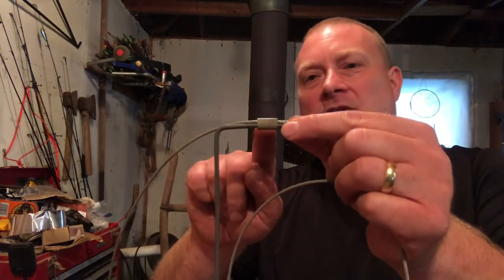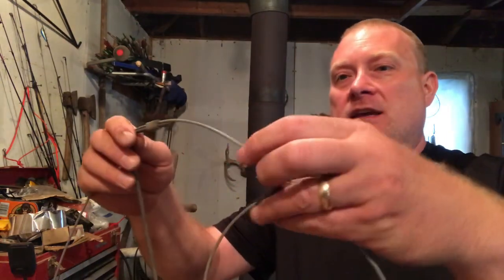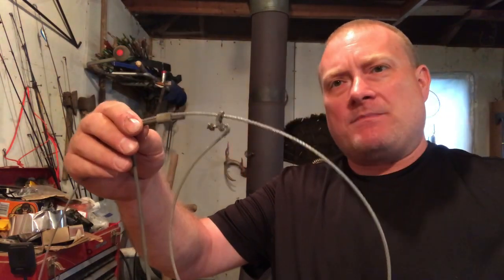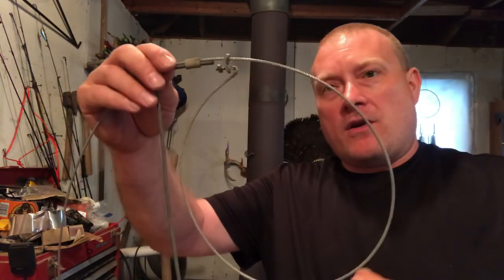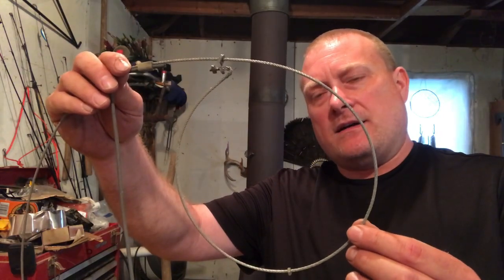Snares typically have a little piece of rubber tubing on them. This rubber tubing works as a clamp to hold it onto a stand. That way you can use a little piece of wire, an improvised stick, or something to hold this snare at the right height for your prey to go through. You can make snares - I've got all kinds of wire and stuff here. I've made some up today to show you some basic stuff.